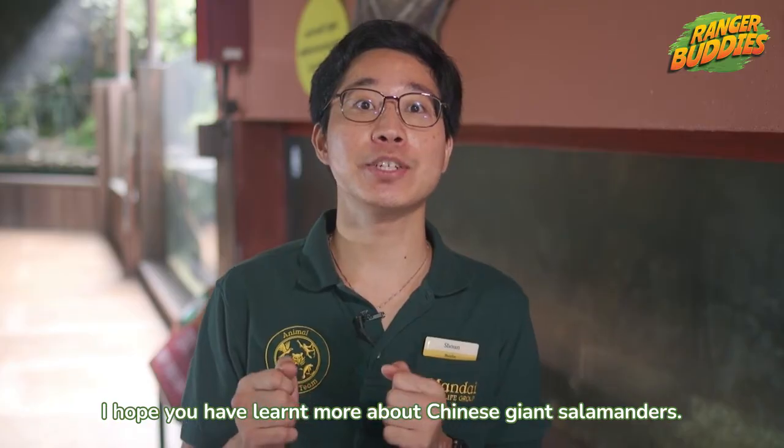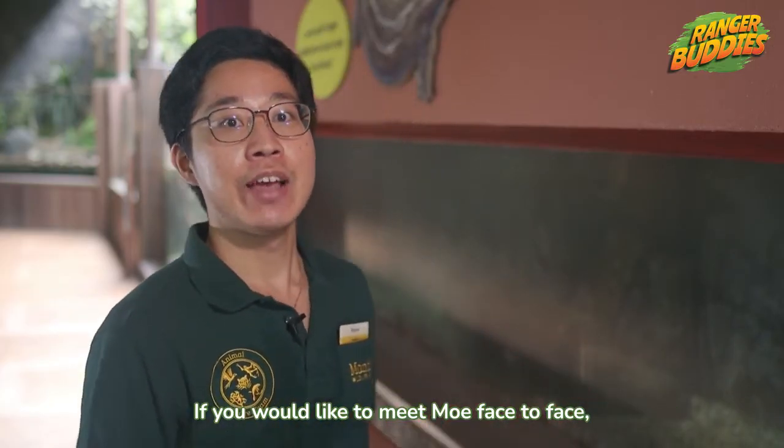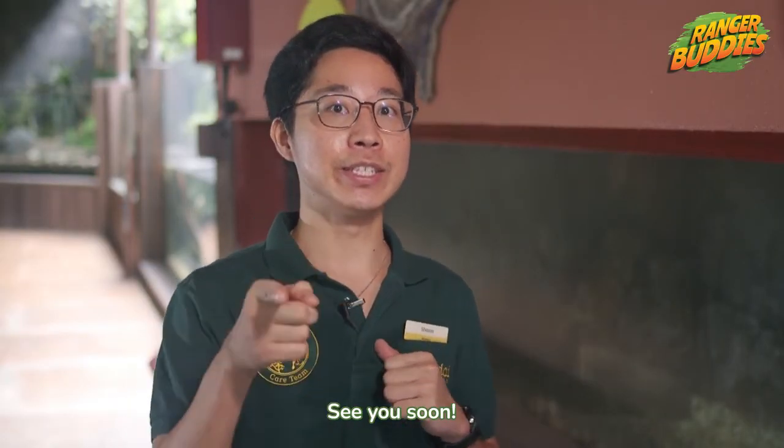I hope you have learnt more about Chinese giant salamanders. If you would like to meet Moe face to face, visit him here in River Wonders. Remember, together we protect wildlife. See you soon!